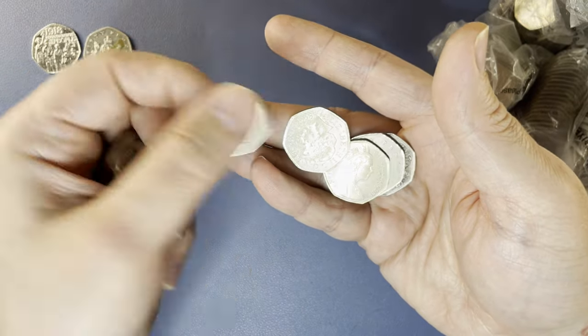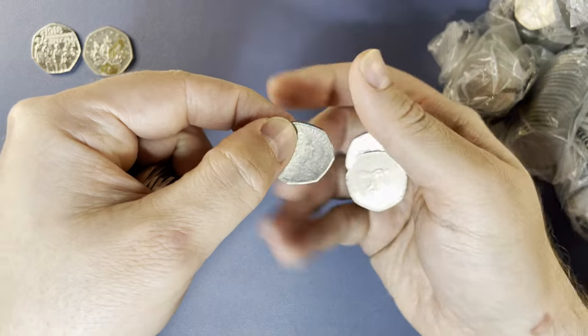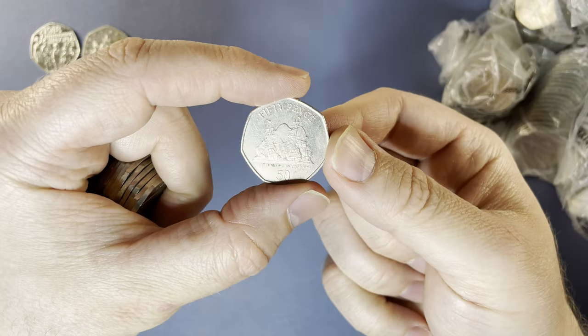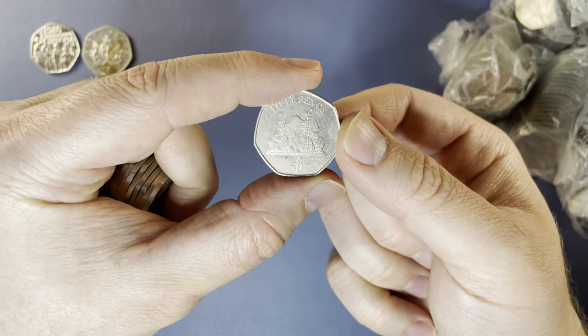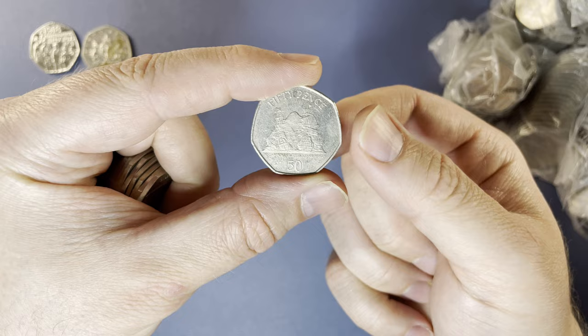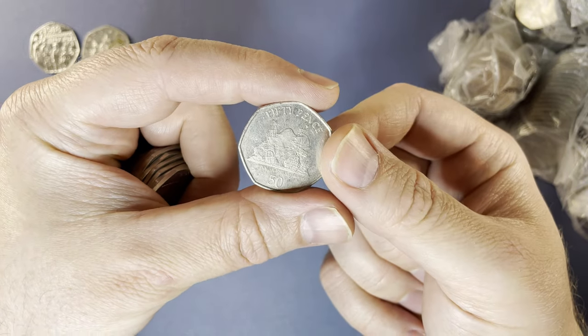Looks like we have something here — you can see a Gibraltar coming up. 2009, let's have a look and see what it is. Do you like territory coins? Very nice too. I think we've had one of these before on the channel: Capture of Gibraltar. I can't remember if it was 2009 though, I'll have to check the collection. Very cool indeed.